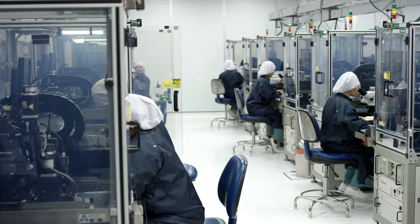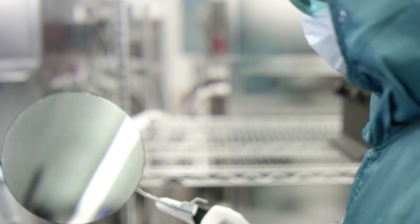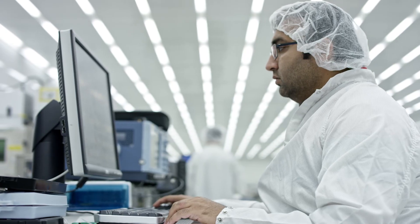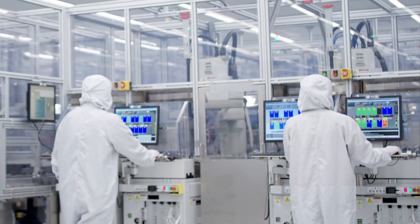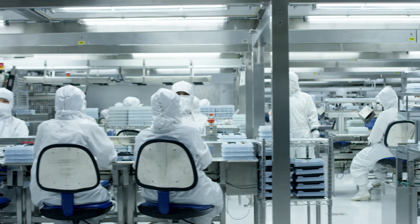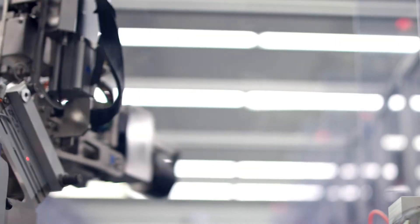Seagate's robots increase productivity and allow employees to be available for increasingly higher-level complex tasks. We have some of the best data scientists, automation engineers, and technicians in the world. Seagate's technology is enabling customers to maximize data's potential and improve the human experience.